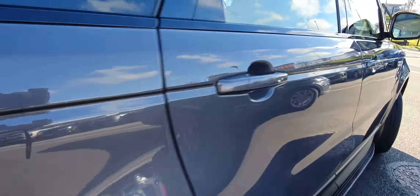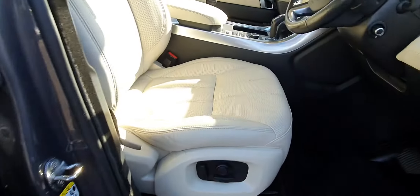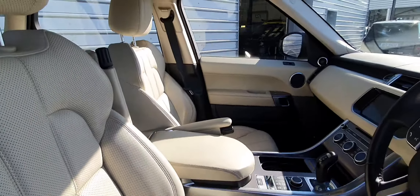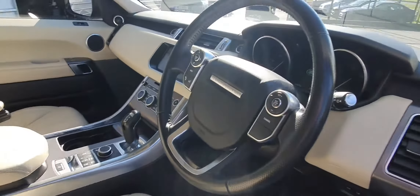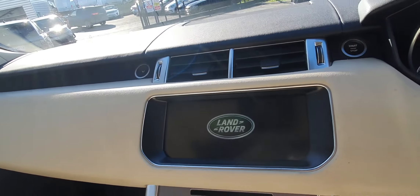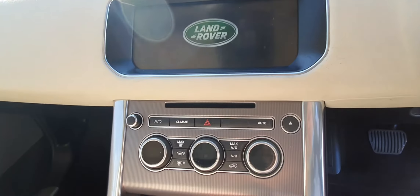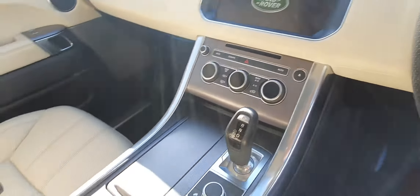Moving into the vehicle, you're greeted with full ivory white perforated leather. You've also got 4-way adjustable seating, a multifunctional steering wheel, and a 10-inch infotainment centre with satellite navigation on board. You've also got dual climate control with air conditioning, and you do get front and rear heated seats in this vehicle as well.